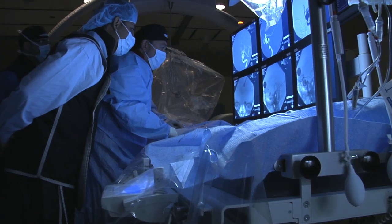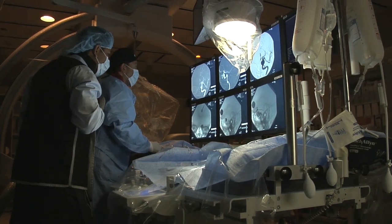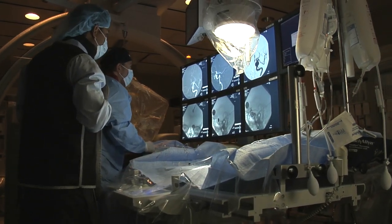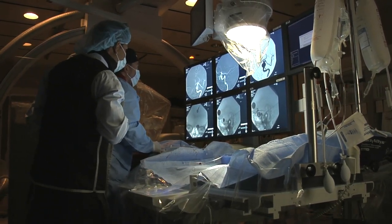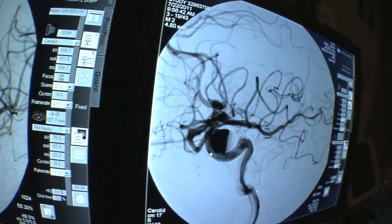We're transforming a disease that had a high recurrence rate — especially for large and giant aneurysms, with a 30% recurrence rate — to a disease that has a recurrence rate of maybe 5%. Christ Hospital is one of the very few hospitals in the Chicago metro area that provides all neuro-interventional services.